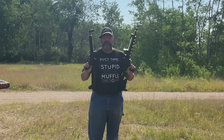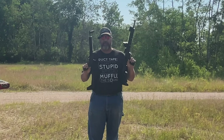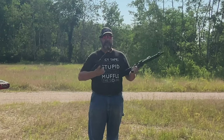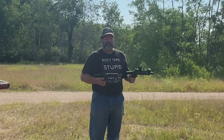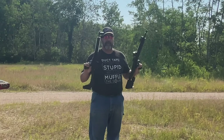Hey YouTube, Ed here with Jack of All Trades, and welcome to another video. Today I've got the Smith & Wesson FPC and the Kel-Tec Sub-2000, both in nine millimeter. We're going to go over these two guns, compare them, and I'm going to let you know which one I like better. Stay tuned.